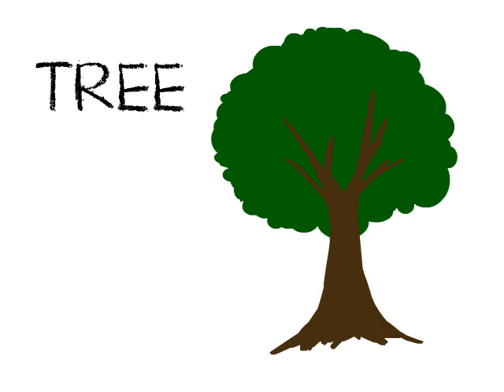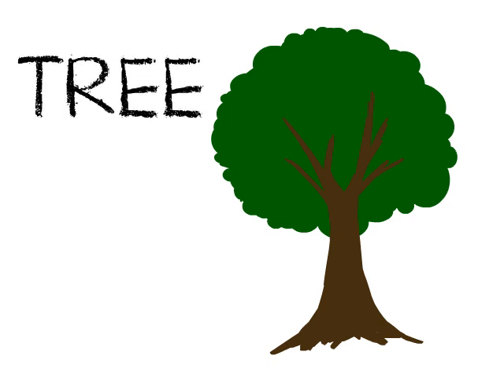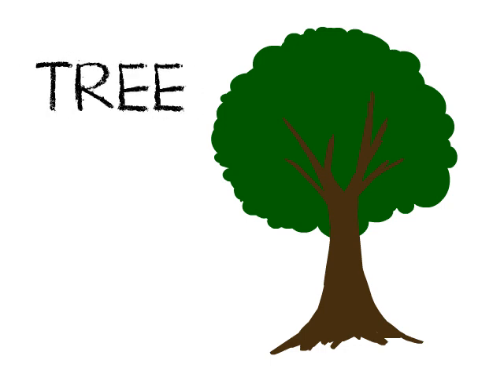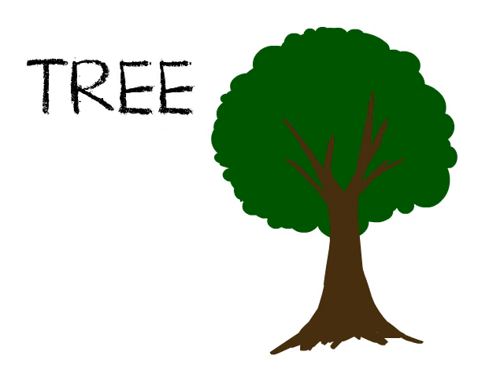This is a tree. It's a plant with one main woody stem or trunk. It also has leaves and branches. It grows tall. Some trees bear fruit while others don't.